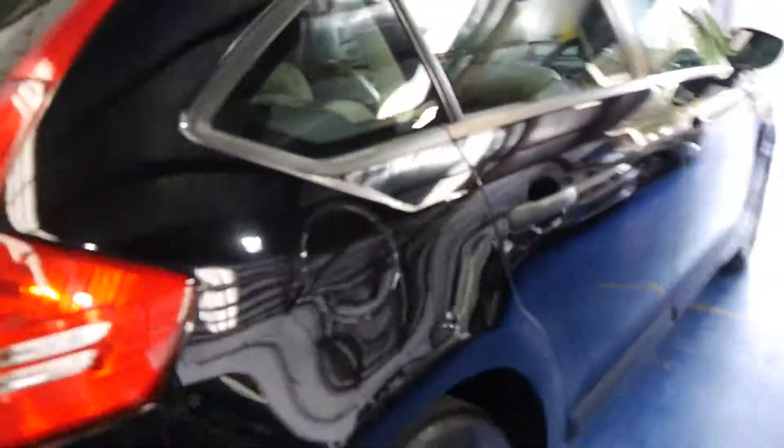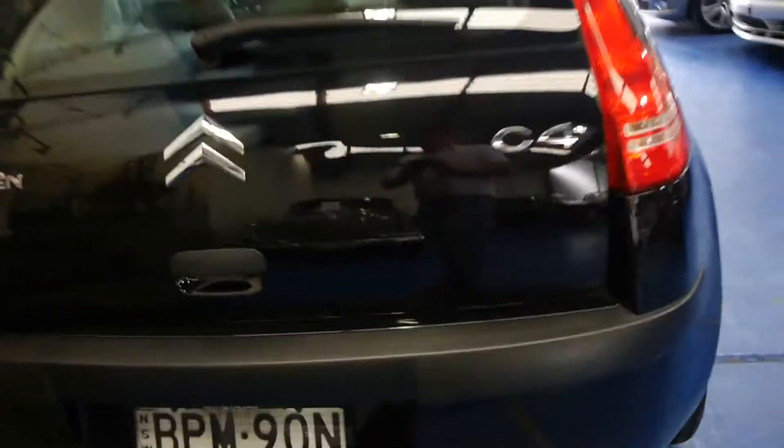It comes with air conditioning obviously, it's got power windows — they're just such nice cars. Looks like it's got continental tyres. The leather looks to be in very good condition, as you'd expect for a car with 60,000 Ks from 2010.